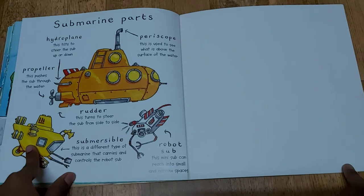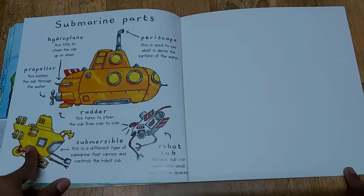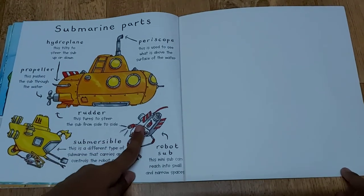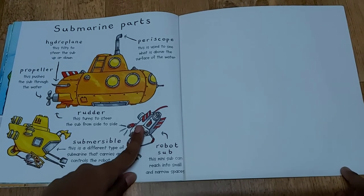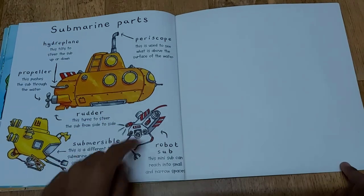This is the submersible — this is a different type of submarine that carries and controls the robot sub. This is the robot sub — this mini sub can reach into small and narrow spaces where the submersible and the submarine cannot reach.